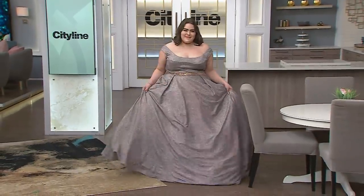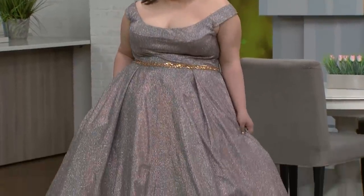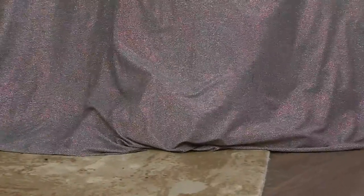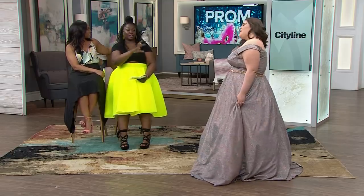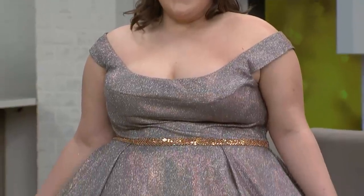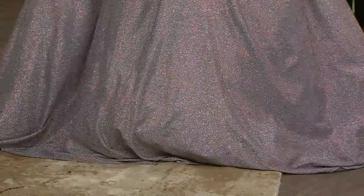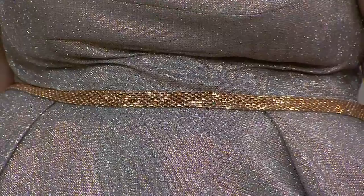The first three looks are from XD Boutique, and this is Julia. Julia is wearing the beautiful dusty rose glitter prom ball gown with the off-the-shoulder sleeves bodice. She looks like Cinderella! The ball gown is what everybody's doing right now. She has the straight neckline, which I love, and the belt to help cinch in. This is a Jovani dress, and Jovani dresses have boning in the torso area, so it really supports and cinches in the waist.